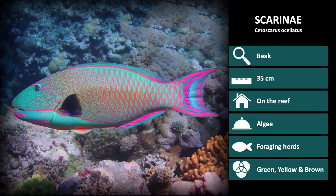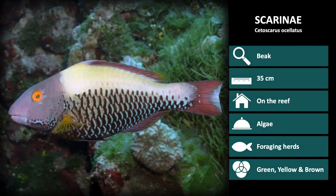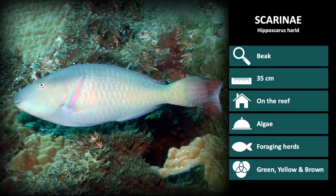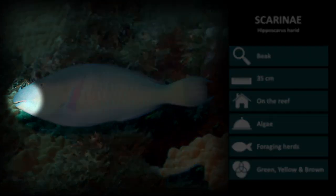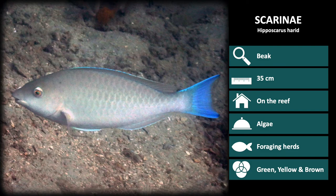This is Cetoscaris oscillatus, the male coloration. Males have a bright blue body with overlaying pink scale outlines and fin edges. Females have a light brown back, purplish brown head, and dark scale outlines along the bottom half of the body. Notice their tails are also a reddish brown color. Next is Hypo scaris harid, the male coloration. This species has a long snout, and males are green with purple scale outlines. Females are more silver and have plain colored fins.